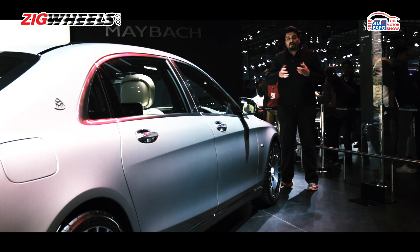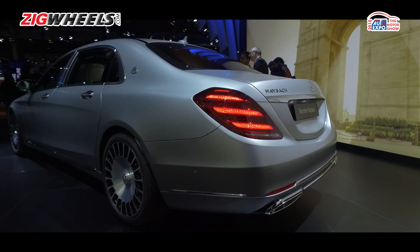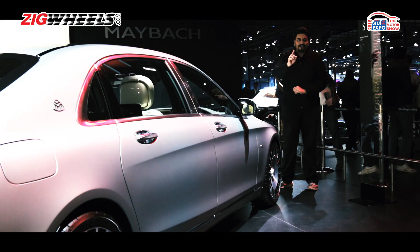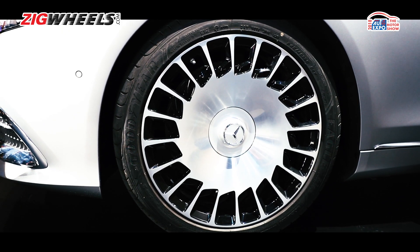On the outside, it is tech-loaded as well, so you've got LEDs at the front and back. It is humongous in terms of its wheelbase and just take a look at those custom Maybach forged alloy wheels that measure 20 inches.